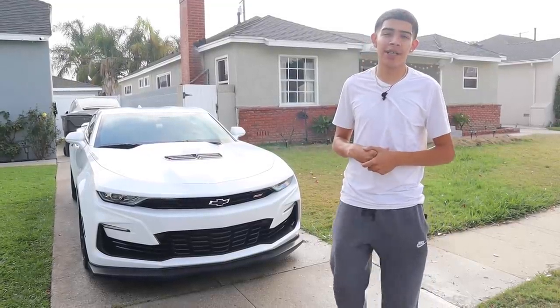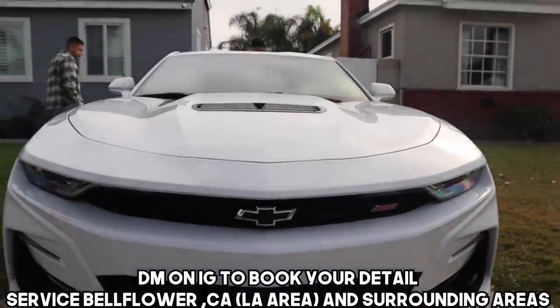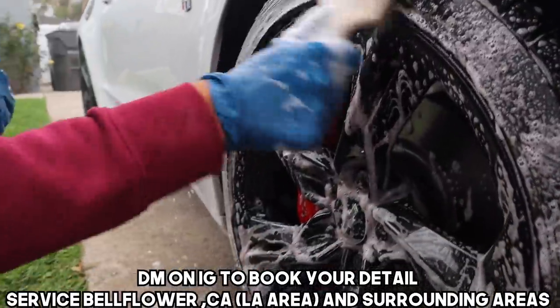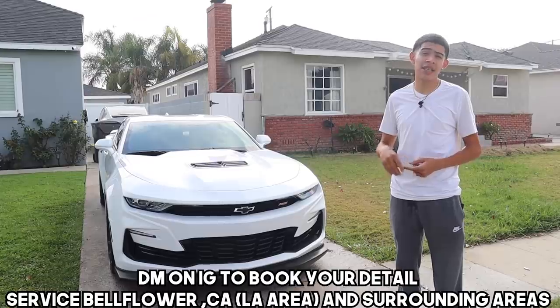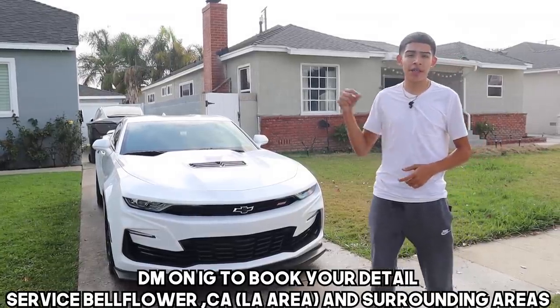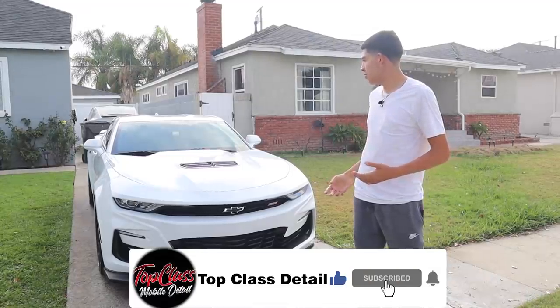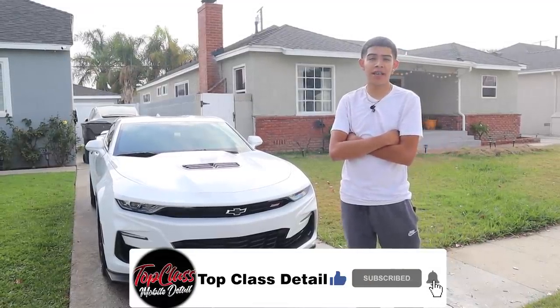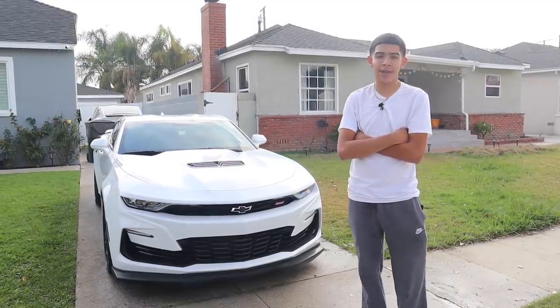What's going on everybody, this is James with Top Class Detail. In this video you saw me do a maintenance detail on this white Camaro SS — from the wheels, to the wash, to the interior. If you like the content and want to see any of the tools I use — brushes, chemicals, anything like that — check the description. Like, comment, subscribe, and follow me on Instagram and TikTok at Top Class Detail.